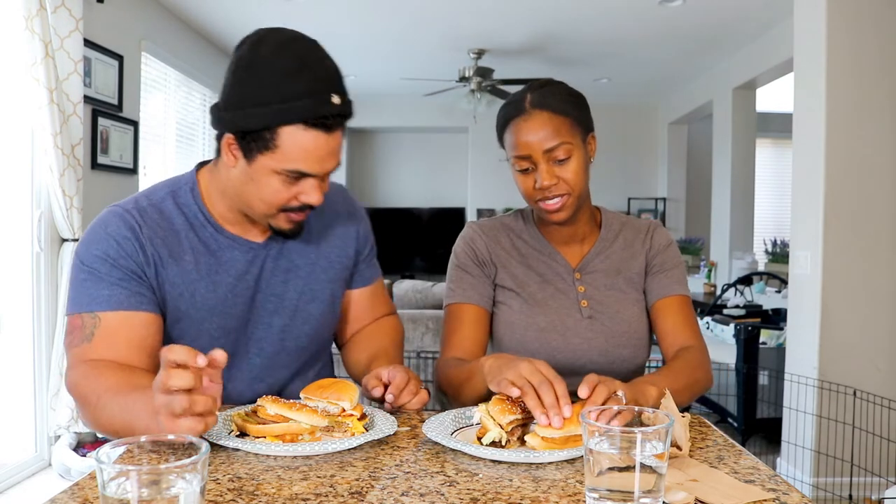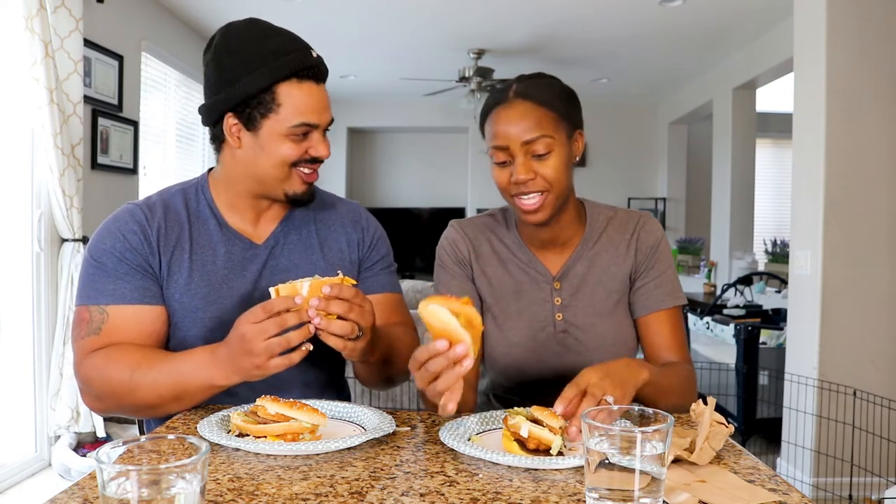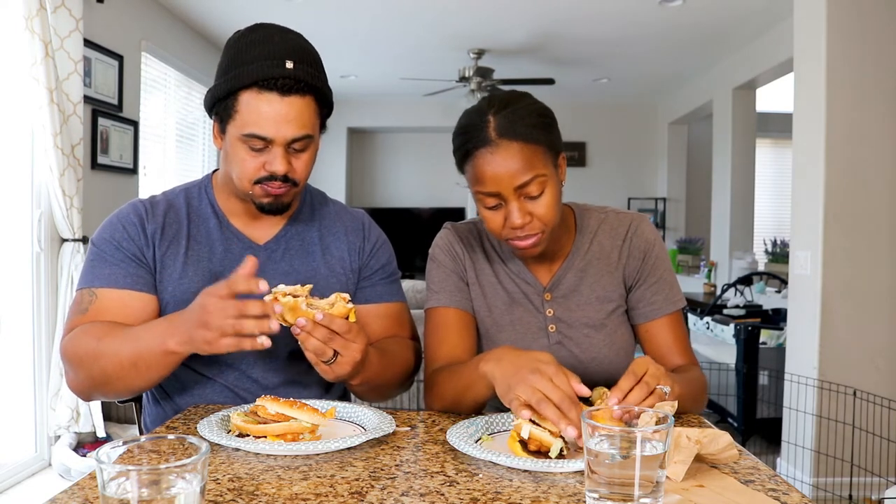We're going to try the surf and turf one first. It's literally a fish fillet and a double cheeseburger that we made. Cheers. Aren't fish fillets like a dollar? No, like four bucks. It tastes like you can imagine. I don't know if I've ever had a McDonald's fish fillet before to be honest. I feel like I never have.